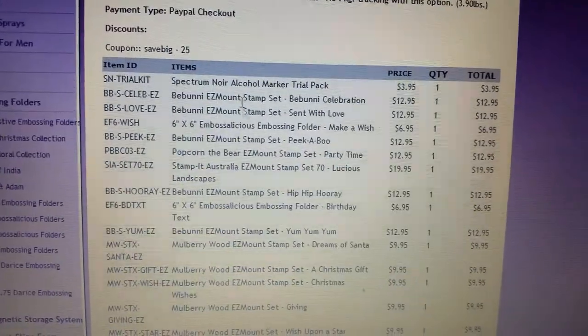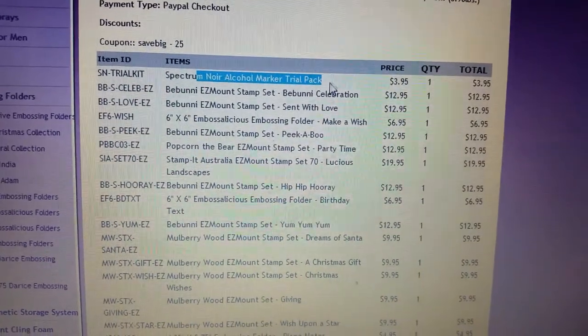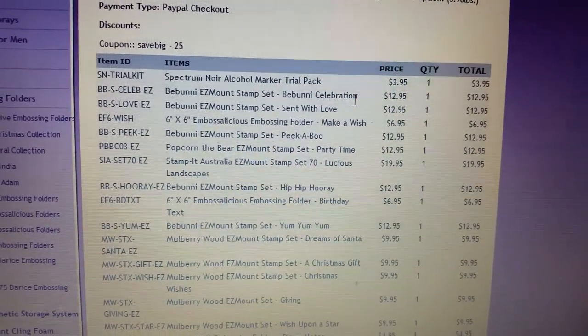Still, this is a fantastic amount of stuff. This was actually there from when I had put stuff in my cart last time, and I think I forgot to take it out. So I guess I'll be getting two Spectrum Noir markers as well.